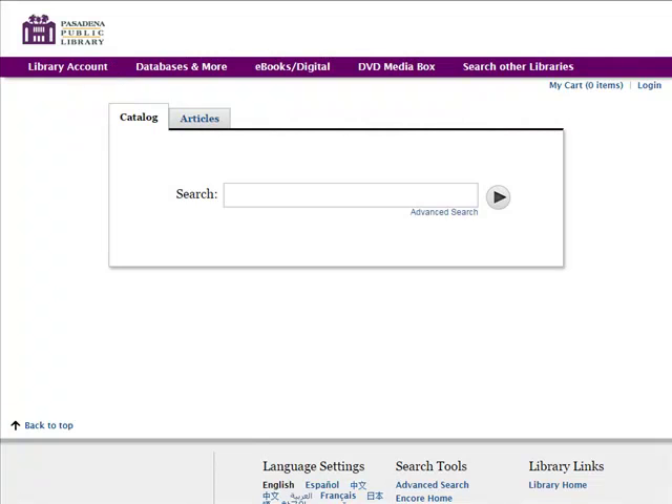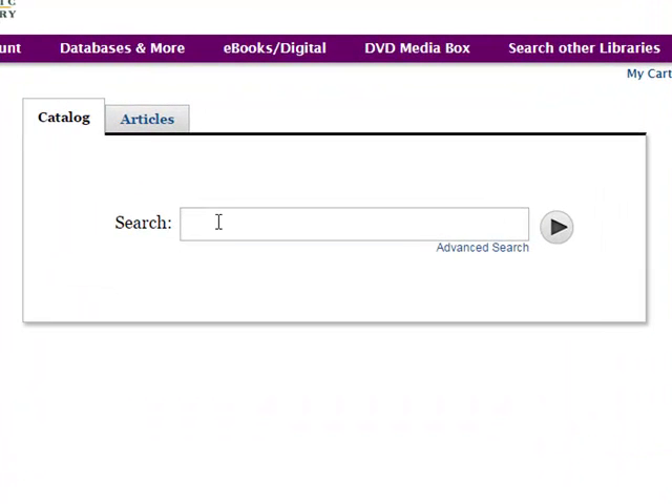To request that an item be placed on hold for you in the library's online catalog, begin by searching for the item that you want to request. In the search box, you can type in whatever information you have about the item, including the title and or author. Let's look for the book Station Eleven.